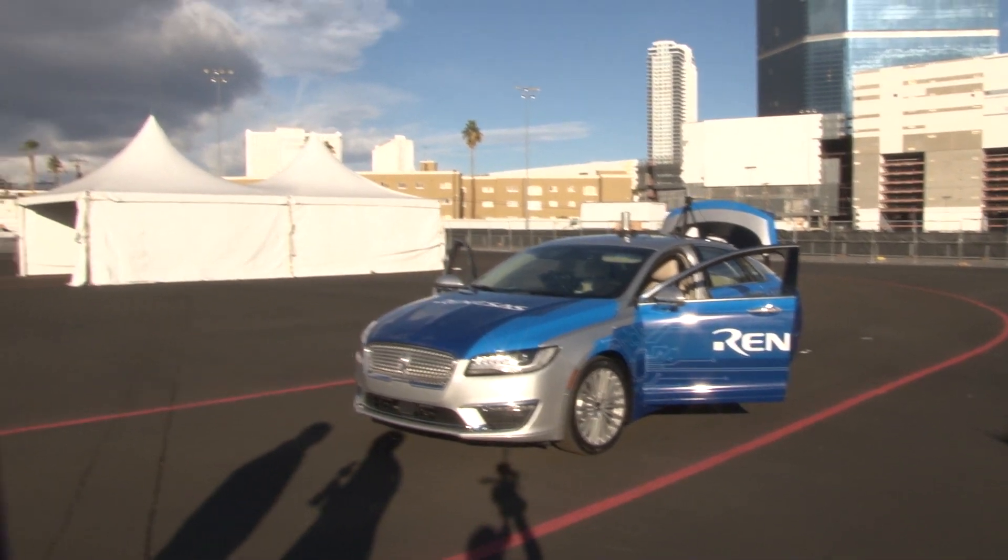John Busick is with Renesas Electronics, and here at CES they've brought out a level four autonomous car based on a Lincoln MKZ. John, give us your quick thoughts on level three versus level four — that's what everyone's debating these days. Where do you think it's going to end up?